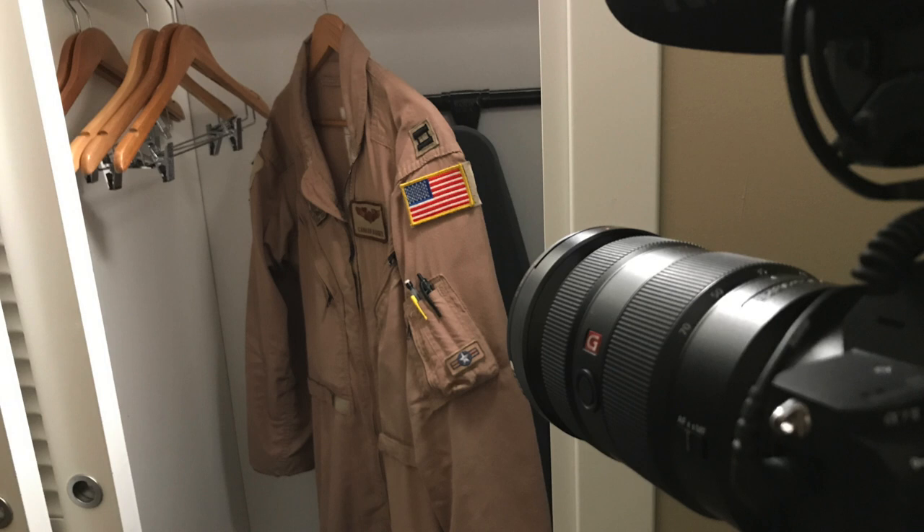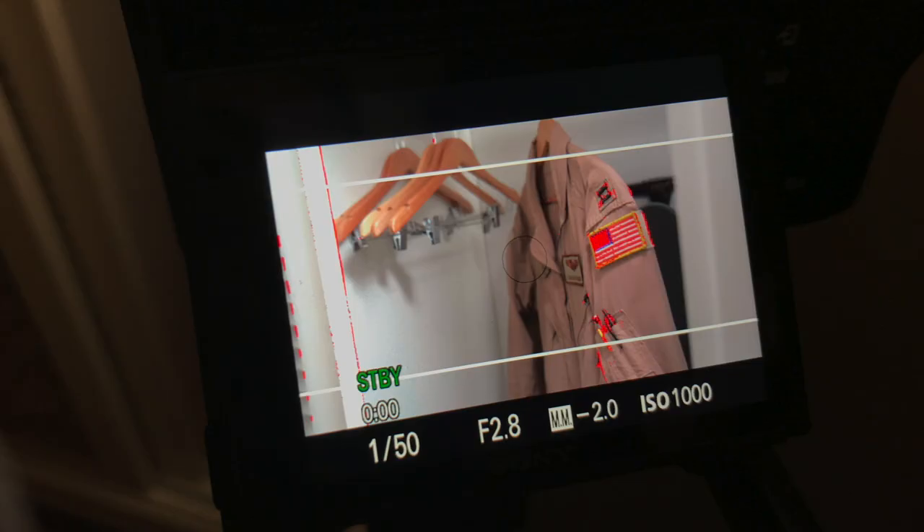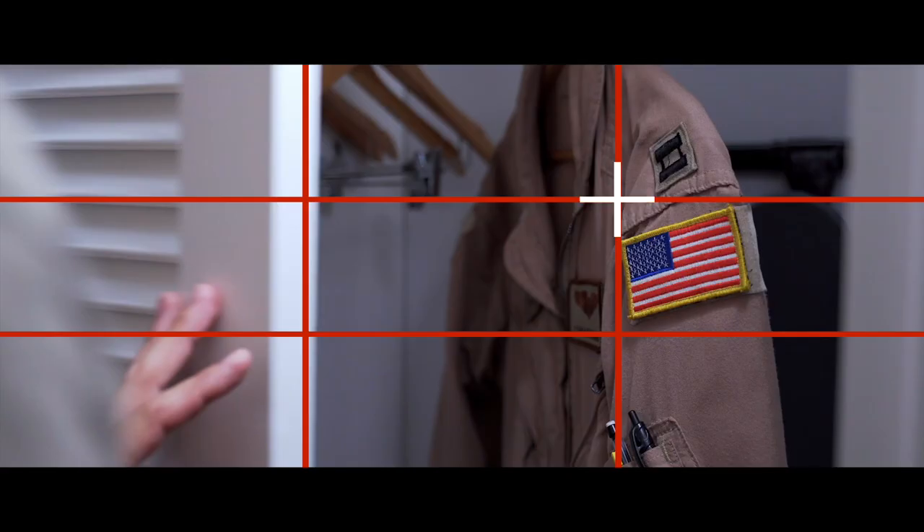For this next shot, I used 35 millimeters on the lens and my small aperture LED light to bounce light off the wall. The only changes in camera settings were an aperture of f2.8 and ISO of 1000. I used manual focus with the red focus peaking on so that I could set the focus on the uniform, which was set in the right third of the frame.